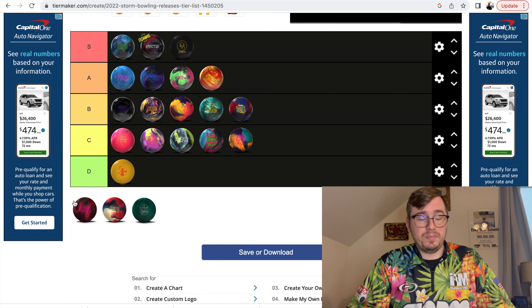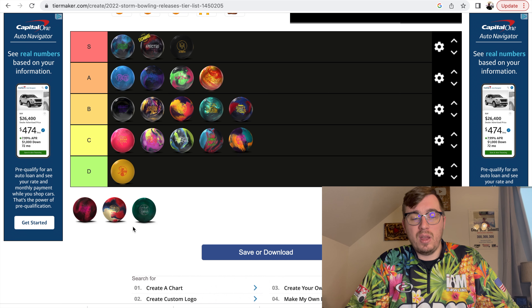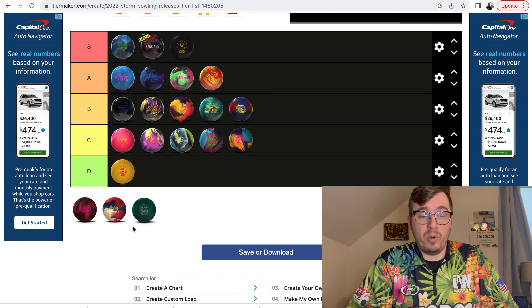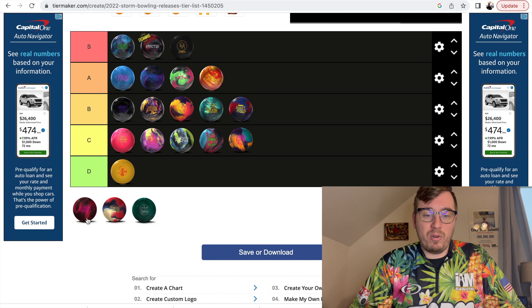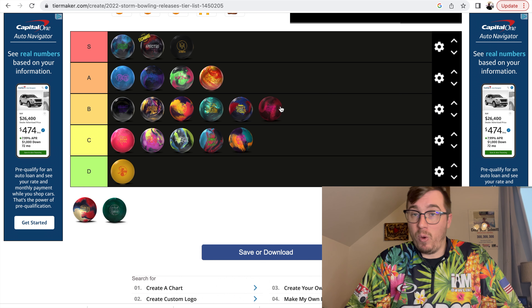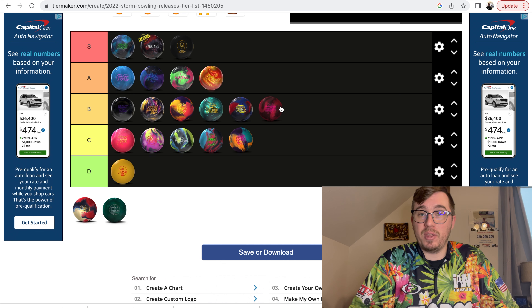Up next we have the Hype Solid. I got a Hyped Hybrid — I didn't do a Hype Pearl. The original Hypes were fairly smooth, and I think this one is fairly smooth as well. The difference is this one has surface, so it can pick up and read a little earlier. I put it pin down to try to get it to shape through the back part of the lane. The surface makes it a little smoother, but doing pin down did it a favor and it rolls really well. I'm going to put this one in the B category. If you're looking to play straighter and keep something smoother in your hand, the Hype Solid is certainly something to consider.